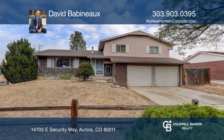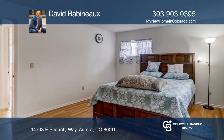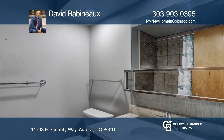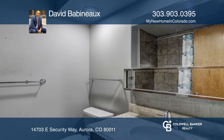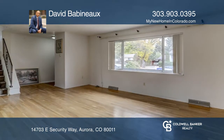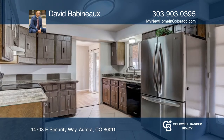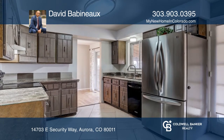This tri-level home located on a corner lot and backs to open space offers three bedrooms and three bathrooms. Enjoy original refinished wood floors and a fresh coat of paint. The kitchen offers a stainless steel refrigerator and a breakfast nook, and the living area provides a nice cozy fireplace.